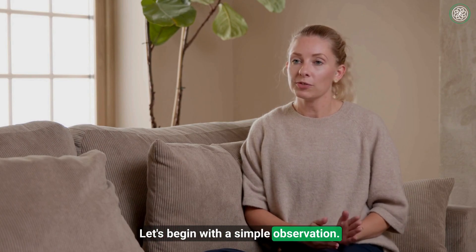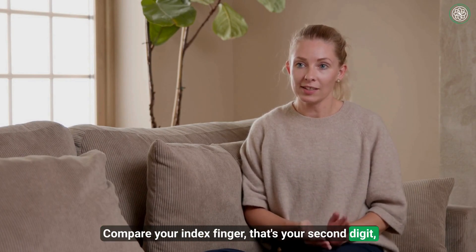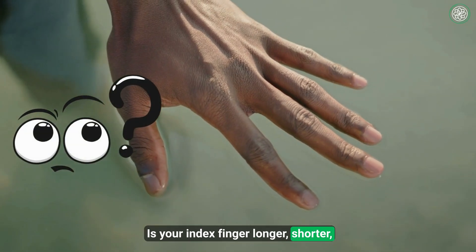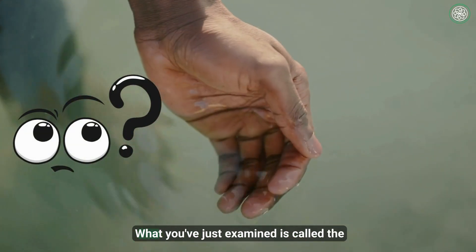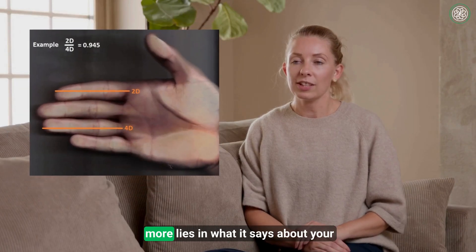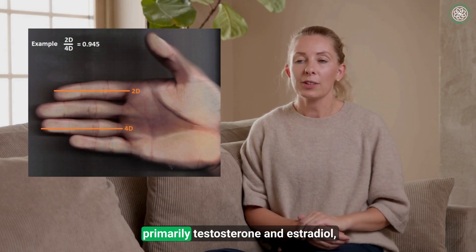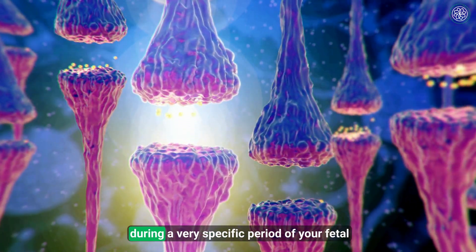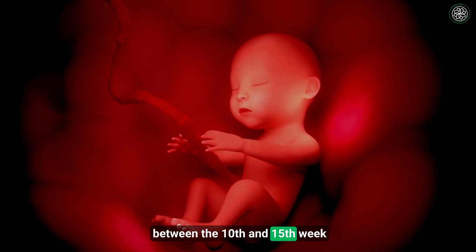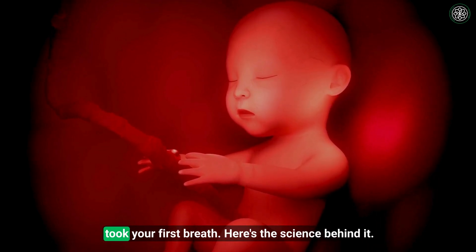Let's begin with a simple observation. Take a moment to look at your right hand. Compare your index finger — that's your second digit — to your ring finger, your fourth digit. Is your index finger longer, shorter, or roughly the same length as your ring finger? What you've just examined is called the 2D-to-4D ratio, and much of its significance lies in what it says about your exposure to certain sex hormones, primarily testosterone and estradiol, during a very specific period of fetal development: between the 10th and 15th week of gestation. Your hormones were already interacting with your genes long before you took your first breath.